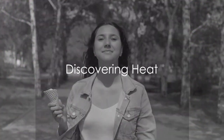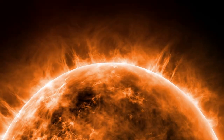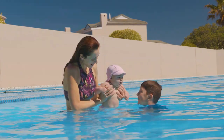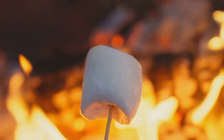Imagine a hot, sunny day — your ice cream is melting. That's heat, friends. Picture the sun, a big, bright ball of heat up in the sky. It warms our planet, making summer days perfect for swimming. Now think about a cozy campfire. The fire gives off heat, too. It can toast marshmallows and make hot dogs sizzle.